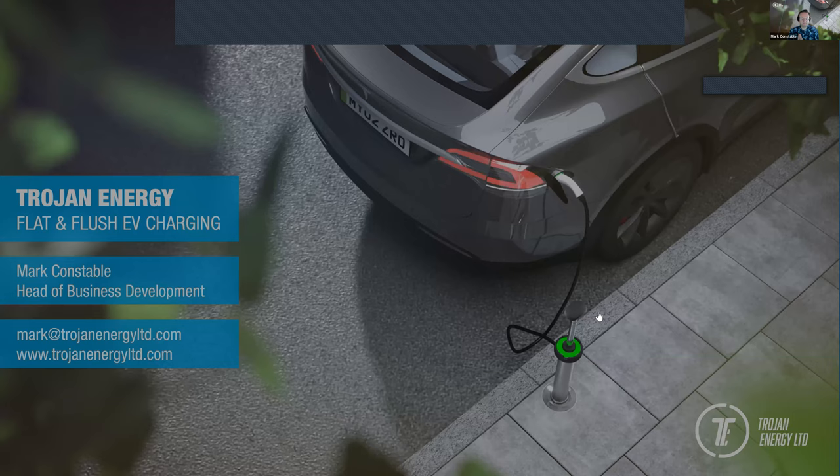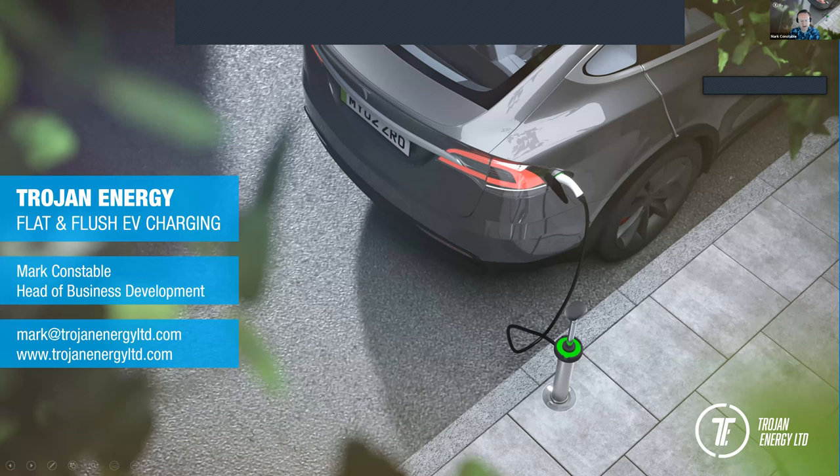Hi everybody, I'm Mark Constable, I'm Head of Business Development at Trojan Energy. I'd like to start by thanking Urban Foresight for the chance to be part of this great event. They've done some great work in Scotland and also in some places that aren't Scotland. The Dundee City Council Rapid Hub Partnership is one such pioneering example.